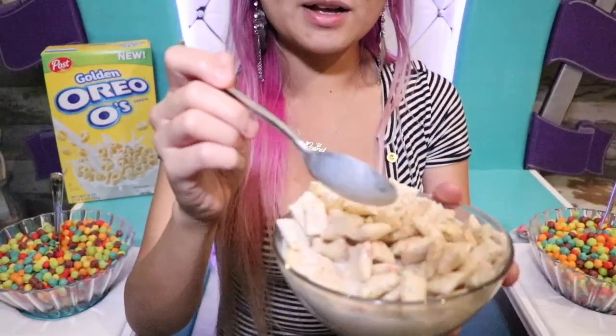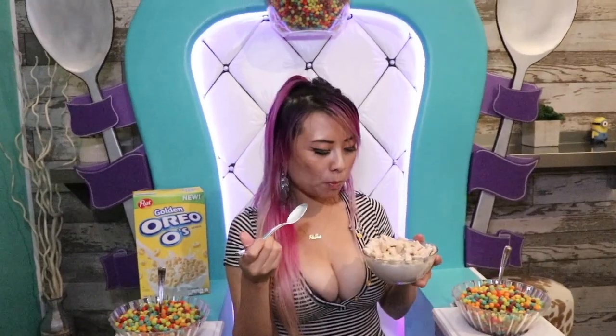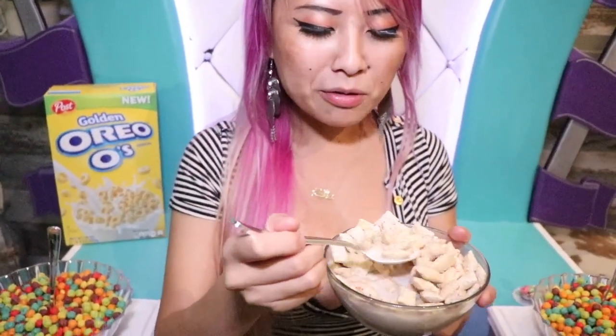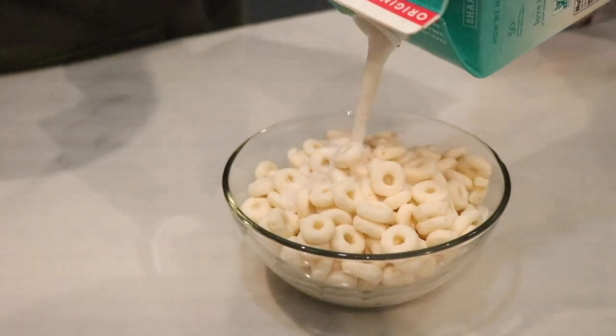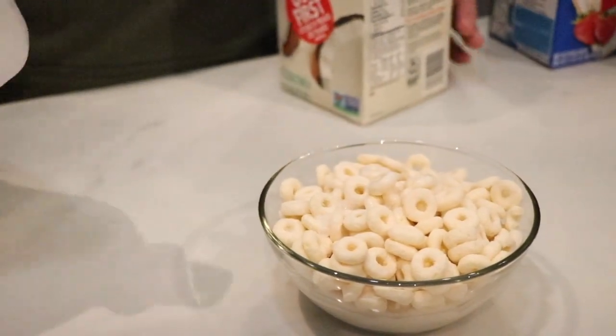So this is their Pop-Tart strawberry cereal. This is with cereal milk. Oh, very sweet. That tastes like Pop-Tart — every one of these little cereal pieces tastes like a mini Pop-Tart. It's really interesting. It's very thick, it leaves like a nice coating, and then you stick it out with a little bit of almond milk.